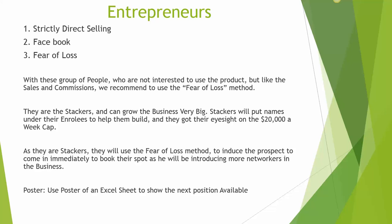The product does not drive the business — in fact, the business drives the product. This type of people like the sales and commissions; it is very attractive. We recommend that you use the fear of loss method to bring them in fast. The sales people are mostly stackers and they can grow the business very big. Stackers will put names under their enrollees to help them build, and they have their eyesight on the $20,000 a week cap.